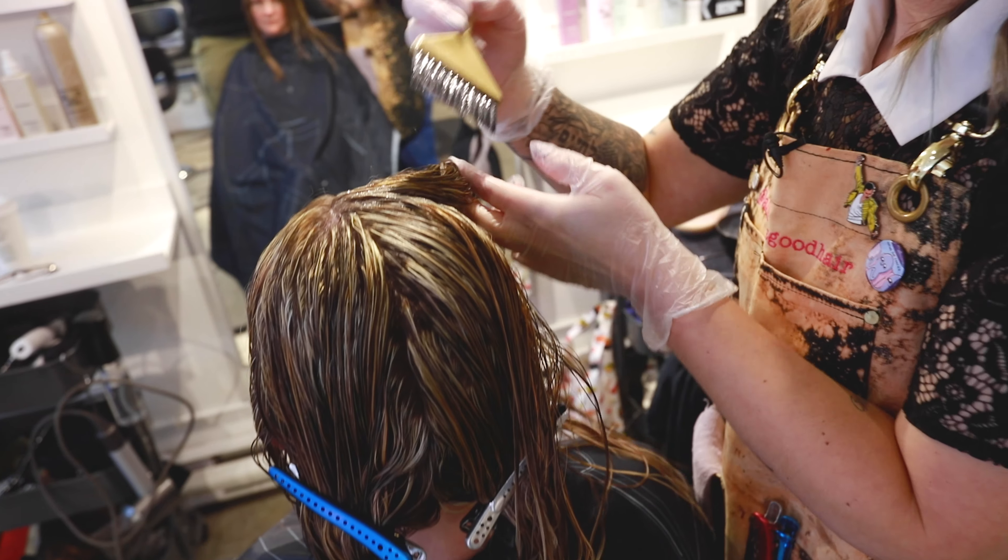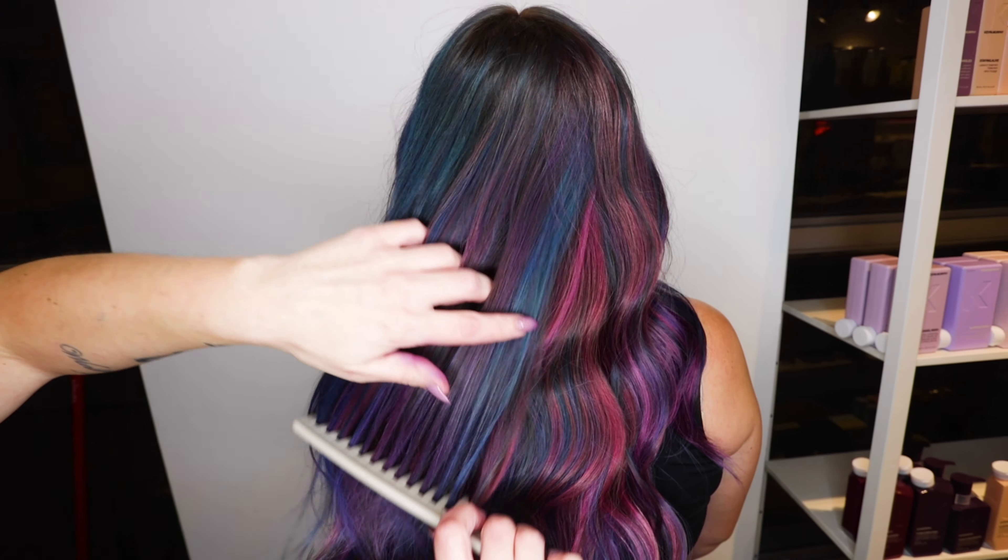There's lots of different varieties of color out there. I definitely like to do everything — naturals — but my favorite is definitely vivids, creative colors, rainbow hair, unicorn hair.